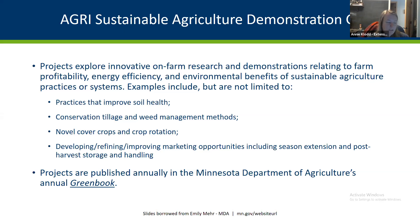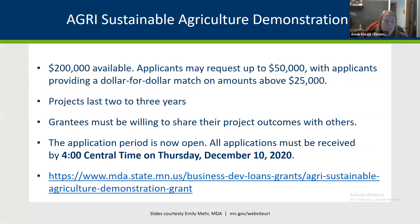Funded projects are published every year in the Minnesota Department of Agriculture's Green Book online, so you can look at previously funded projects to understand what a good proposal looks like. This year in 2020, $200,000 total is available to fund multiple projects. Applicants can request up to $50,000, but if it's above $25,000, you must provide a dollar-for-dollar match. Projects below $25,000 don't require a match and can last two to three years.